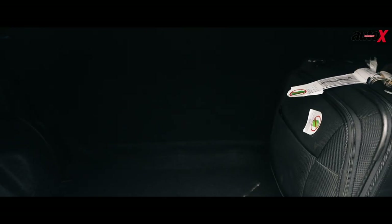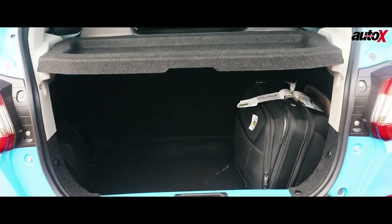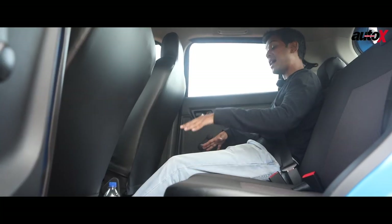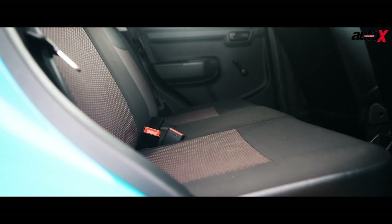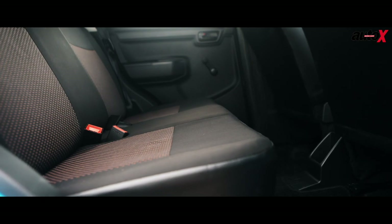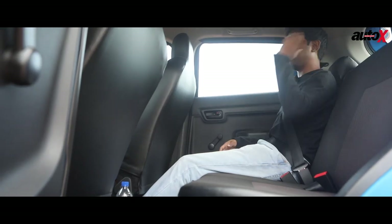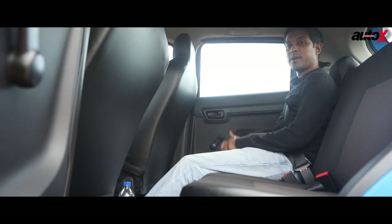This car even has a big enough boot. Coming back to the rear seat itself, the bench is fairly long and the seat is placed high up, so you have all the under-thigh support that you need. The backrest is fairly decent in terms of lower back support as well. What I do not like, though, are these fiddly little headrests — they are very annoying and you have no support at all.